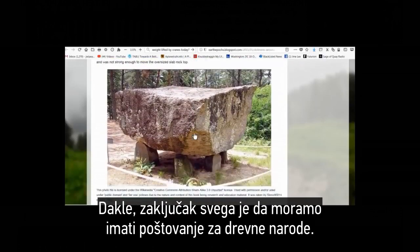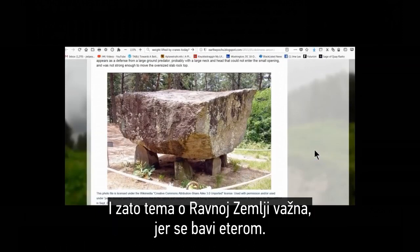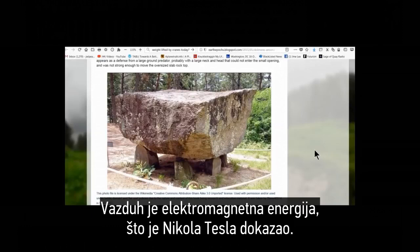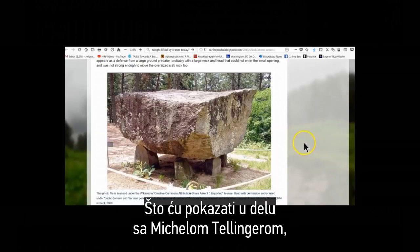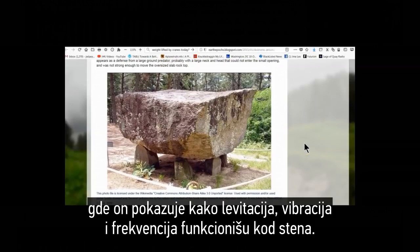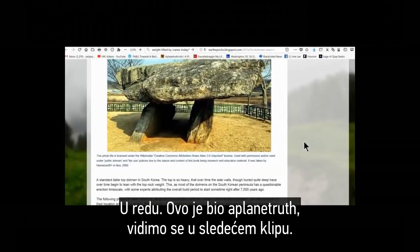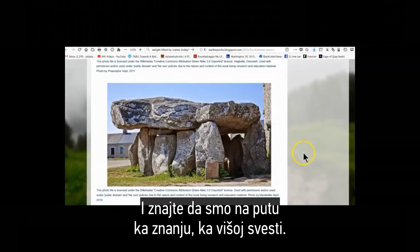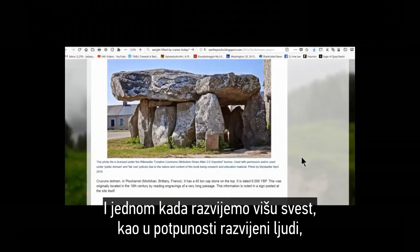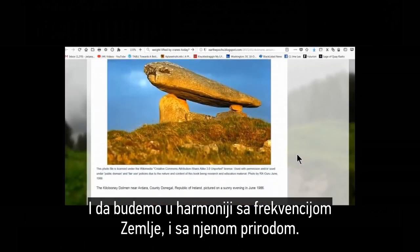The bottom line: we must have respect for our ancients. We can learn from our ancients. We need to learn about Earth's magnetic energies, and this is why the flat earth topic is so important — because it deals with the ether, the electromagnetic energy that Nikola Tesla proved. Once we harness Earth's energy, we can move and lift anything, as I'll show you in a Michael Tellinger piece. He's working on showing how levitation, vibration, and frequency work with stones and has done magnificent work with that. Hope this keeps your mind wondering, and know that we are on an upward curve towards knowledge and higher consciousness. Once we develop higher consciousness as fully realized humans, we will be able to lift these stones ourselves and work in harmony with Earth's frequencies and nature's ways.